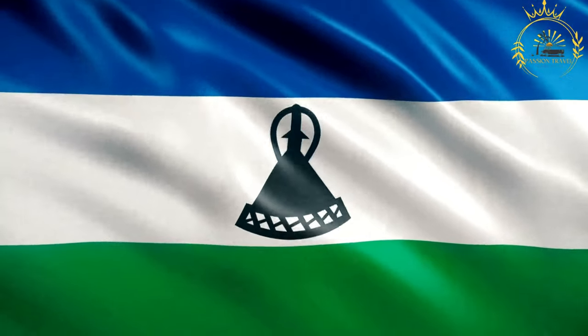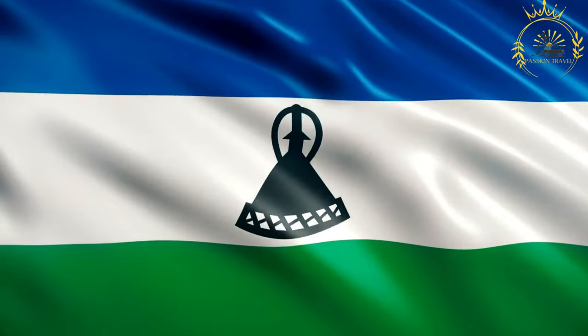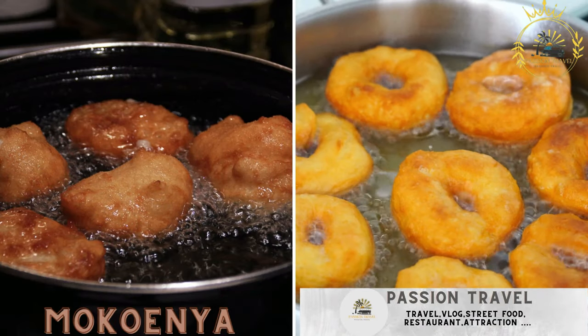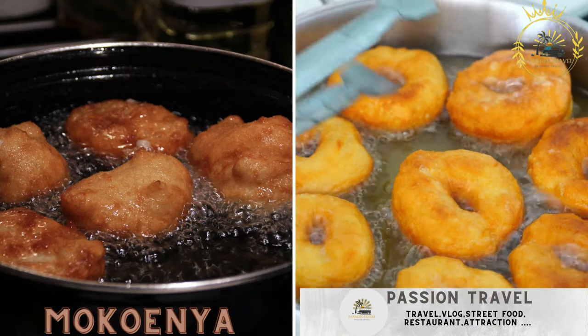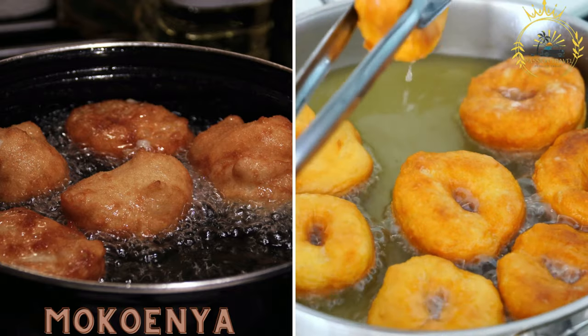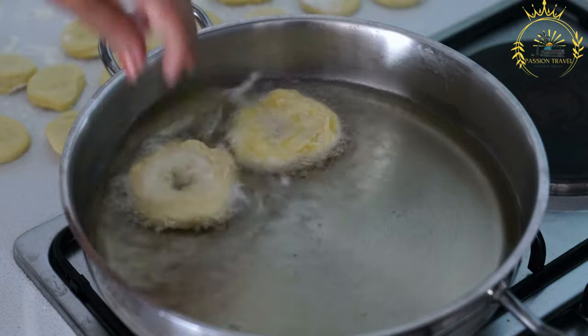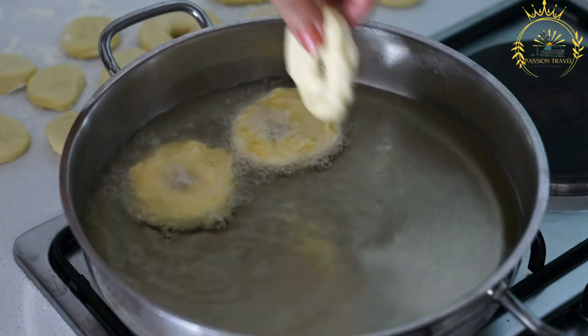Passion Travel is a channel specializing in all things travel, street food — subscribe if you like the content. Mequenia: deep-fried donuts made from a mixture of flour, sugar, and spices. Mequenia, also known as Mequenia Cozzo, is a popular street food and traditional snack in Lesotho.